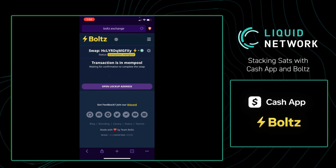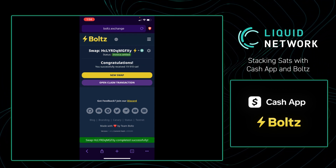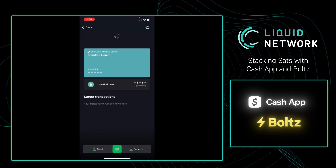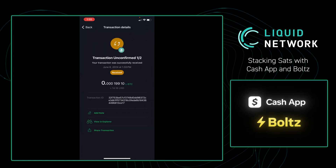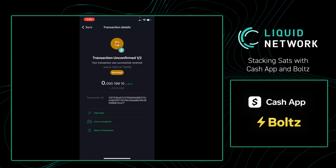Now we're going to go over to Green to see that transaction within our wallet. After waiting about a minute, we can see that the transaction is within our wallet, and as before, we see one-of-two confirmations. Two confirmations means the transaction is settled, so this will take a total of two minutes. Nice job.